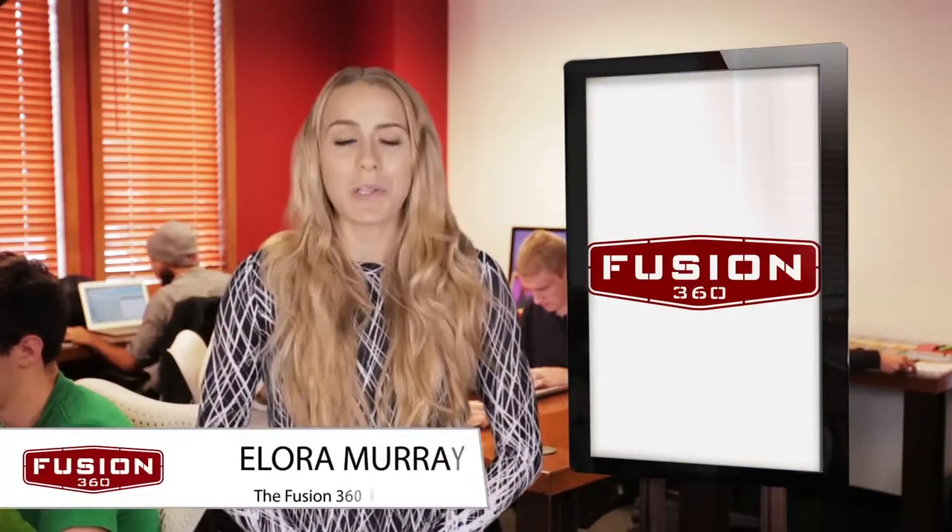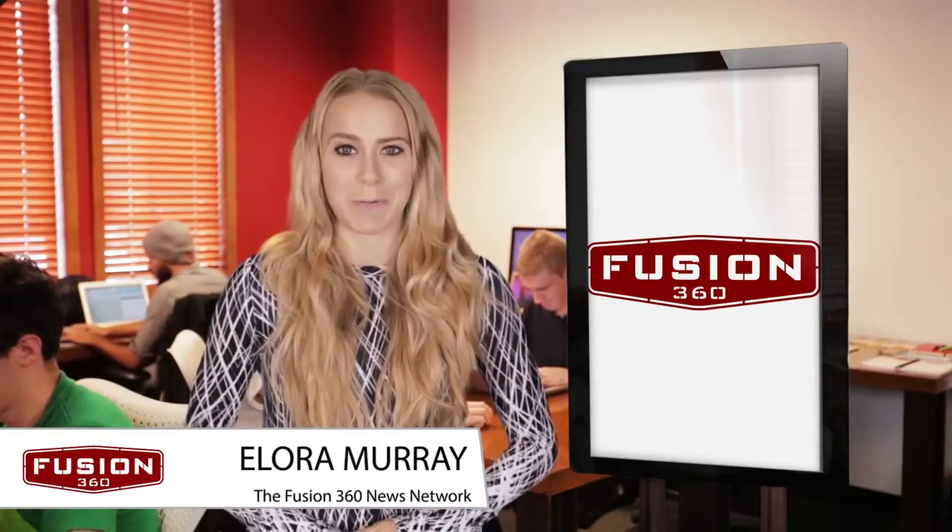Finally, not linking to social media profiles is a big mistake. Many web users like to view these profiles to better understand your business. That's all the web design news we have for you today. Once again, I'm Elora Murray and thanks for joining us at the Fusion 360 News Network.